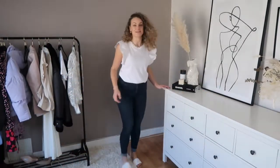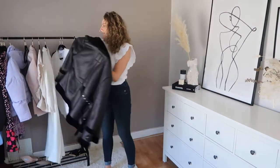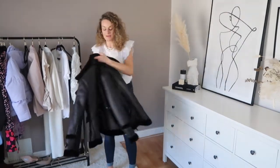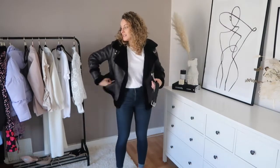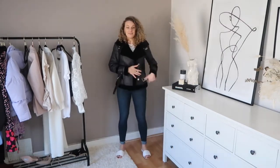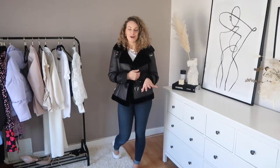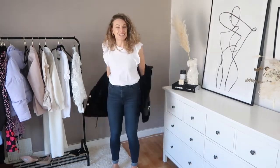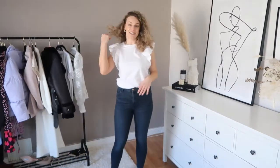Paired with these sandals it makes for a perfect summery, springy look. If you wanted to pop out and about and it was still a bit chilly, I've got this gorgeous bomber jacket from River Island that I've had for so long and gotten so much wear out of. It makes a really easy casual everyday outfit — a little bit more chic for going shopping. You can pop your trainers on if your feet are cold, but I think it's just such an easy simple spring look.